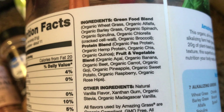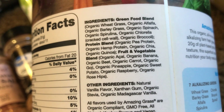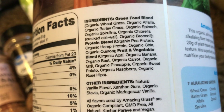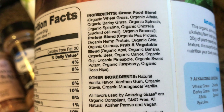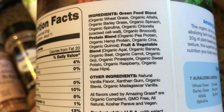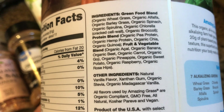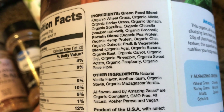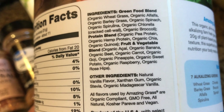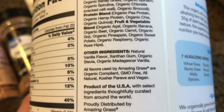Spirulina is a blue-green algae with really good micronutrients. For your protein, you've got peas, hemp, chia, and quinoa — which is really good. You've got acai, banana for your potassium, beets which are really good for testosterone especially, organic carrot, organic goji berries which are supposed to be a Himalayan superfood, pineapple which burns fat and cleanses, sweet potato — another superfood — raspberry, and organic rose hips which is your vitamin C. That's all the goodies in here.